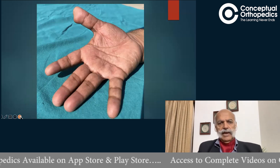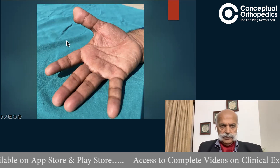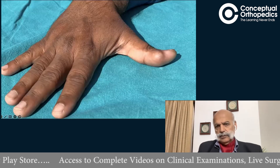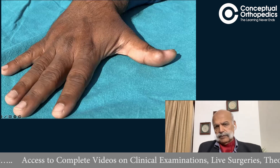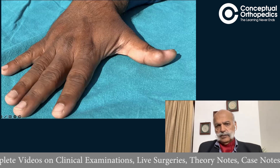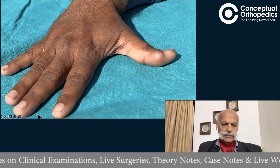It is on the palmar aspect and the ulnar aspect. This is the ulnar aspect of the thumb, distal phalanx, which is involved — nothing on the dorsal aspect.